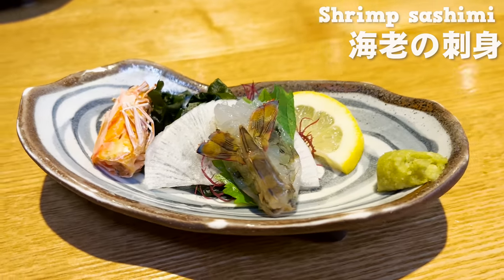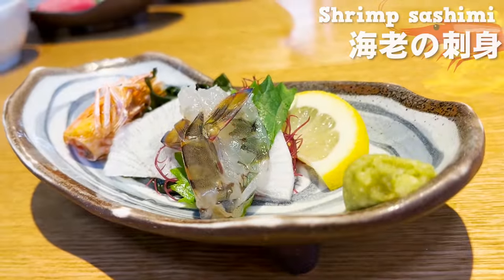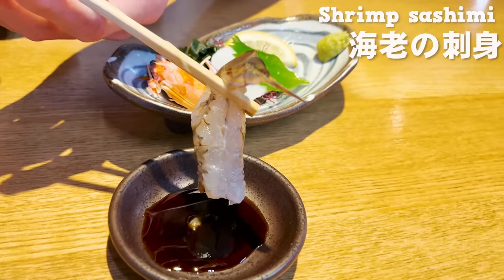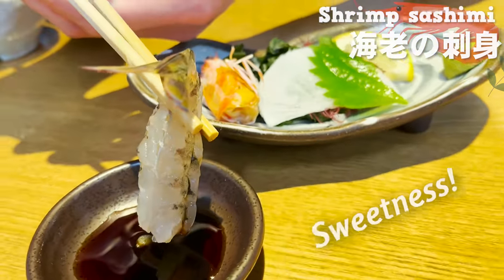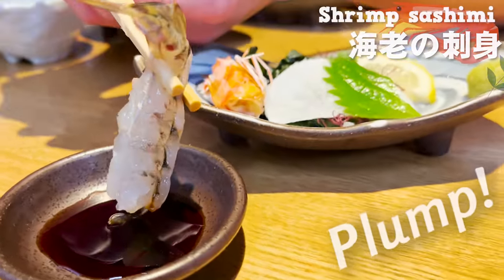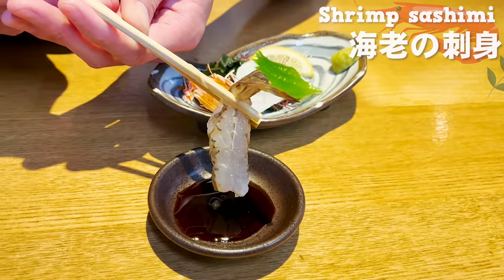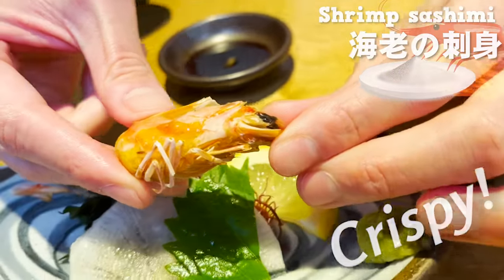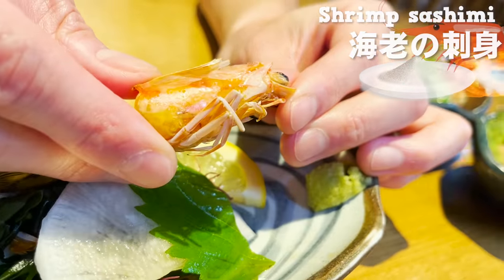Shrimp sashimi is here. Freshly prepared shrimps are clear and very beautiful. The store has kindly grilled the head part with salt, so that can also be eaten. Let's try the sashimi — the sweetness was beyond what I had anticipated. It's so plump with freshness. Freshly prepared shrimp is exceptional. Let's try the upper part of the head — it's crispy and almost has a snack feel. Saltiness is purely fantastic.